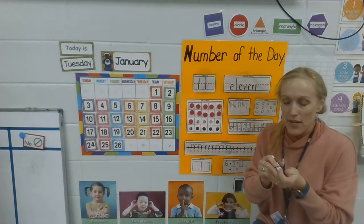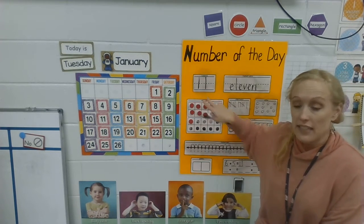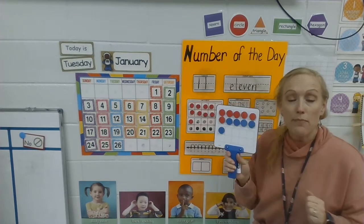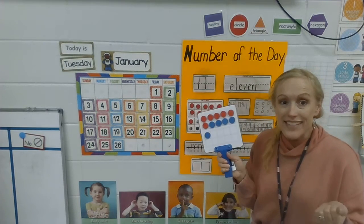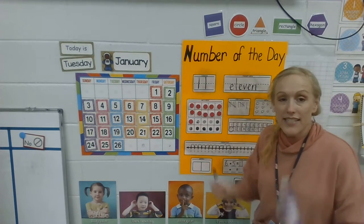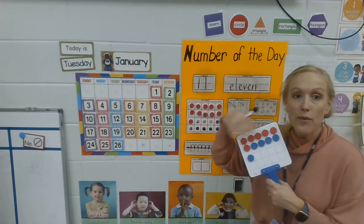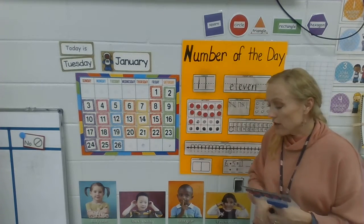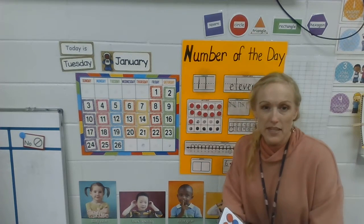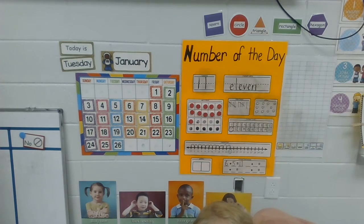Good job! Tomorrow our number is going to be eleven again and we're going to learn another way to make eleven. That's exciting because we haven't talked about eleven before — it's exciting to learn a new number. You might be thinking about it and see if you can get an idea of what you think Ms. Hamilton might do tomorrow on Wednesday. I'll see you guys then.